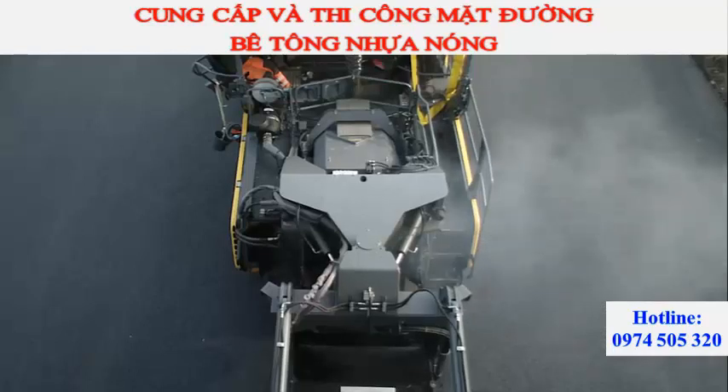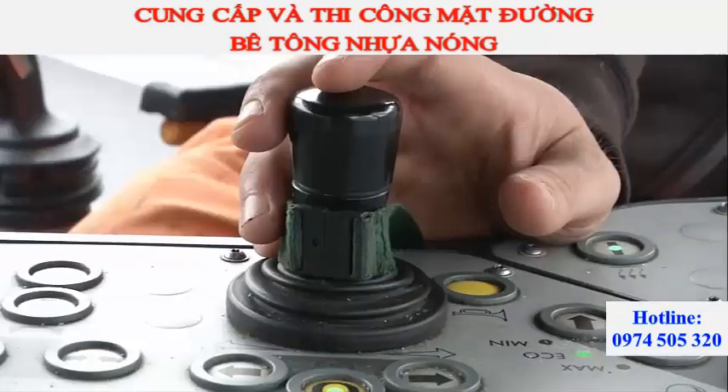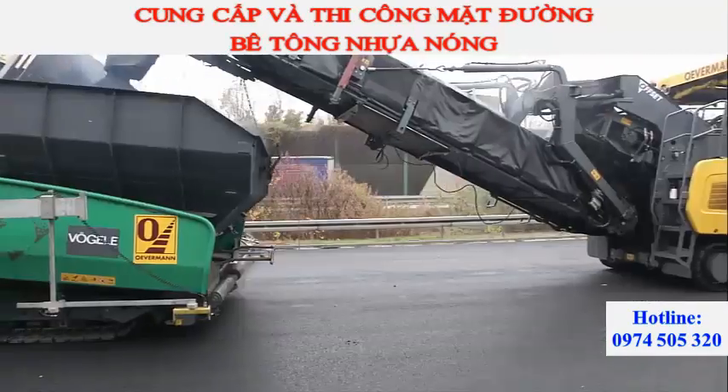Additional automatic functions relieve the paver operator, such as steering with pre-selected track position, so that the machine automatically follows the curve without a need for operator intervention.